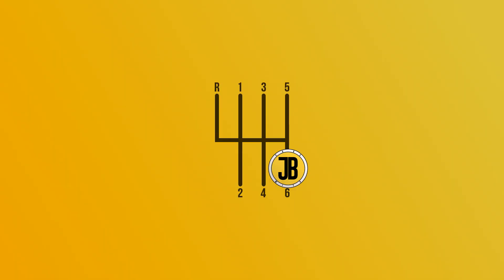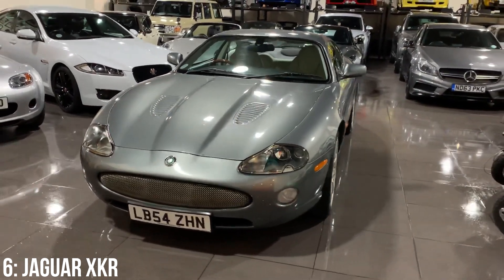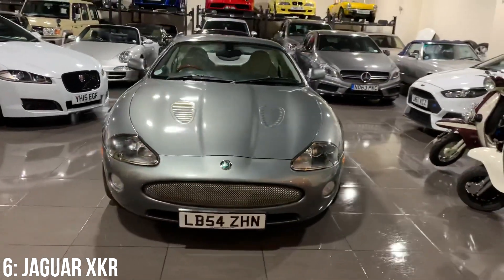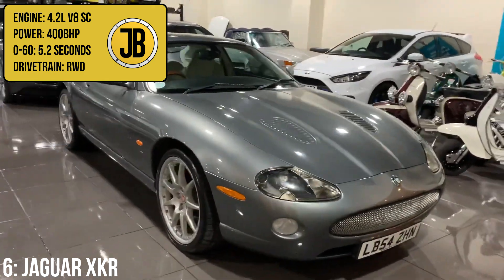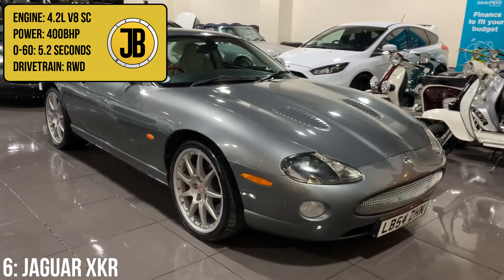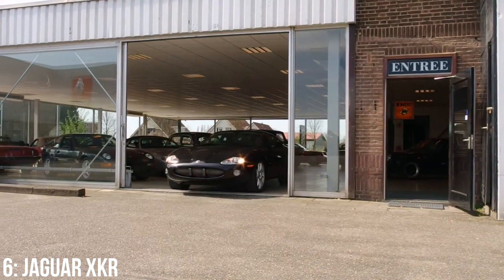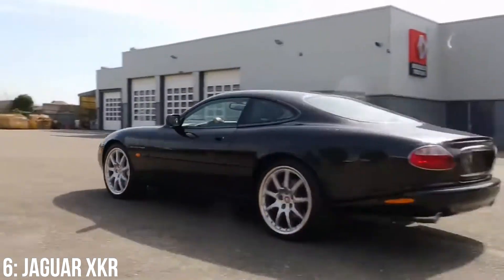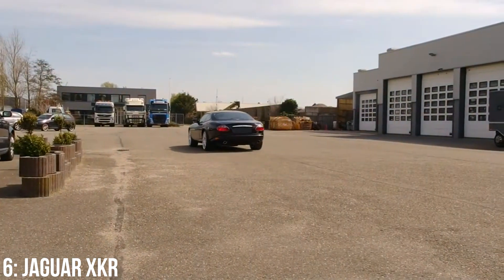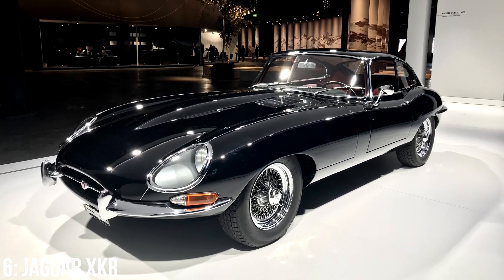In my opinion the X100 Jaguar XKR just gets prettier every time I look at it. You can get either the older 4-litre or more recent and slightly rarer 4.2-litre supercharged V8, which puts out 400bhp taking it from 0-60 in 5.2 seconds. This was brought out as a grand tourer, with the XK8 being the slightly less sporty example. It's derived from the XJS, shares its platform with the Aston Martin DB7, and is inspired to some degree by the legendary E-Type Jag.